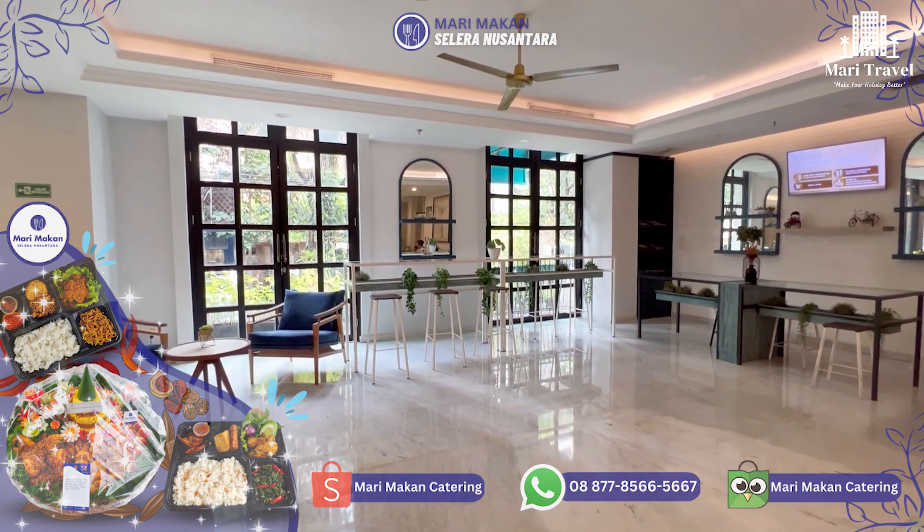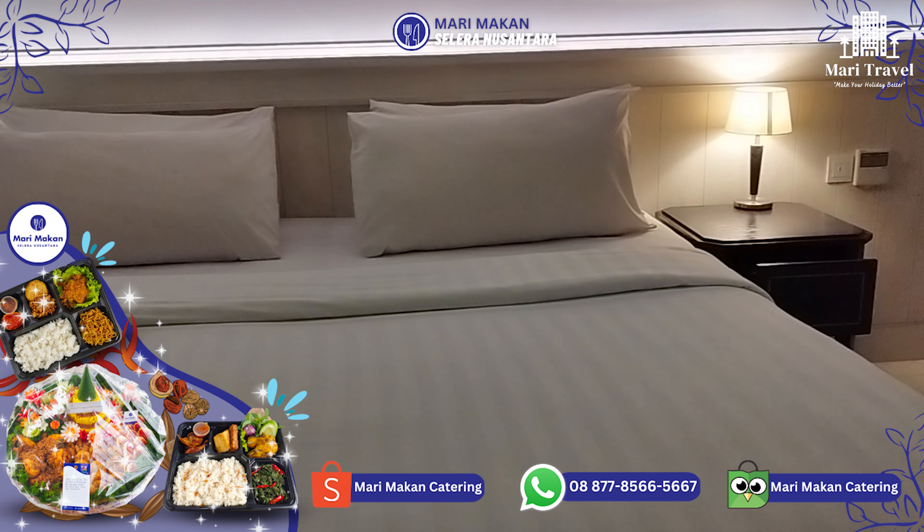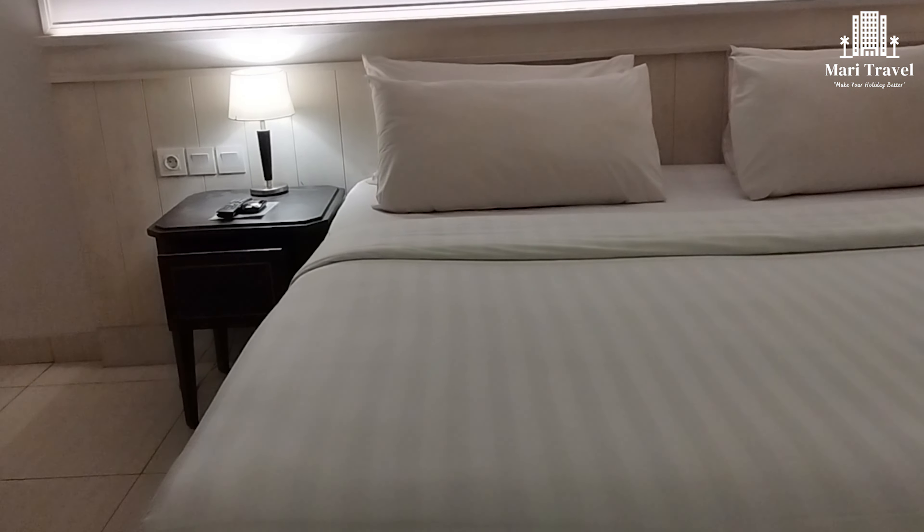Hai Traveler, kali ini Mari TV bersama Mari Travel akan mereview salah satu hotel bintang 4 yang berada di Tamrin, Jakarta Pusat.